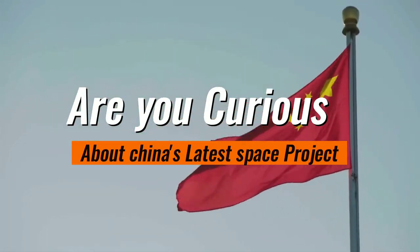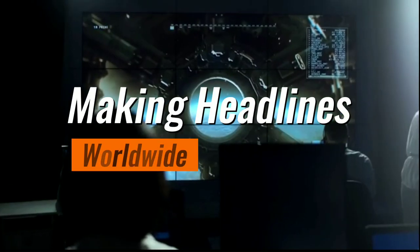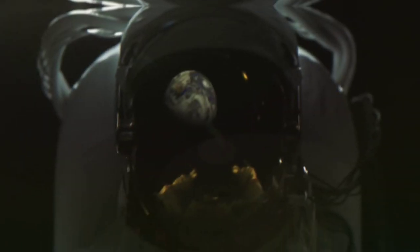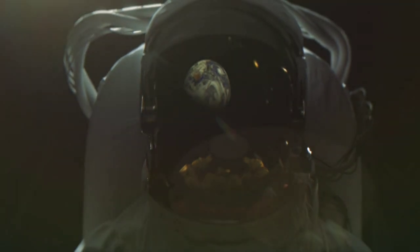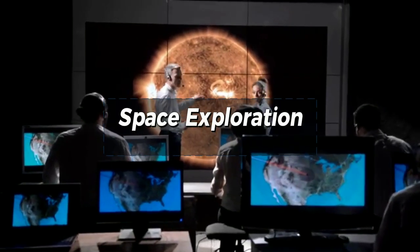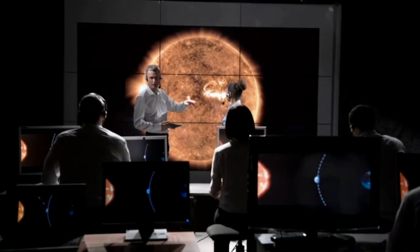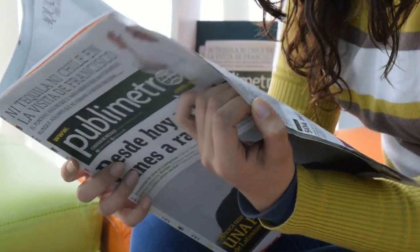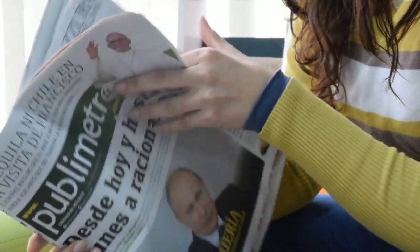Are you curious about China's latest space project that's been making headlines worldwide? Stay tuned as we unveil the details of this incredible project that has taken China's space program to new heights. From groundbreaking engineering feats to the potential implications for the future of space exploration, we'll delve into all the fascinating details of this insane mega project in outer space. Buckle up and get ready for an adventure beyond the boundaries of Earth.